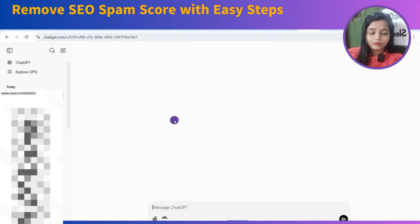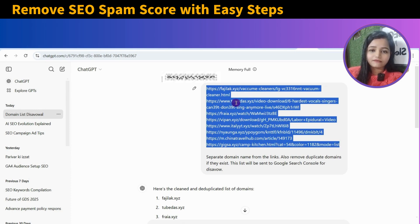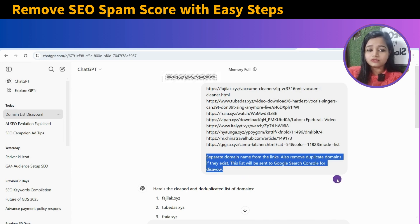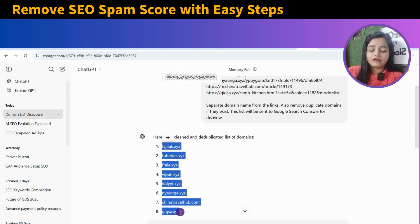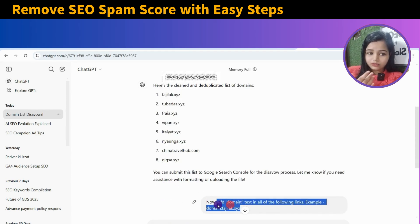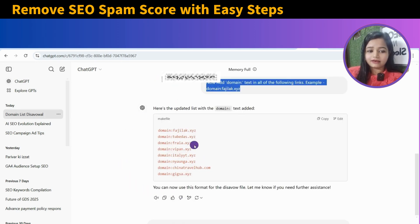The next step is to go to ChatGPT. ChatGPT plays a vital role in this. In ChatGPT, you will have to mention all the backlinks you have collected and then use this particular prompt. This will show you the data like this and it will collect only the domains. After that, you will have to use another prompt — this particular prompt you can use — and after that this will show you the data like this.